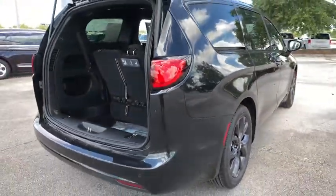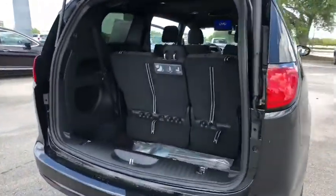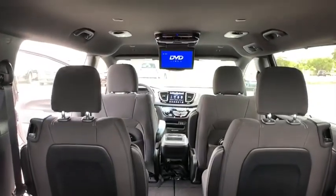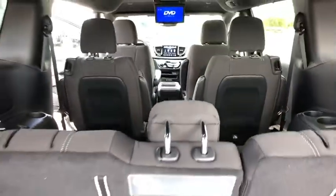Here are some of this vehicle's great options: traction control, remote engine start, stability control, steering wheel audio controls, power lift gate, keyless entry, anti-lock braking system, backup camera, Bluetooth, adjustable steering wheel, power steering.